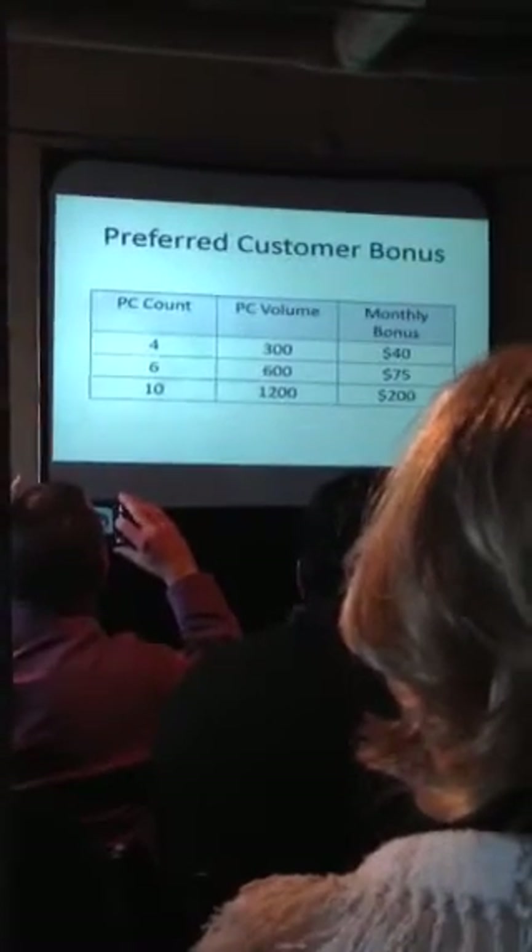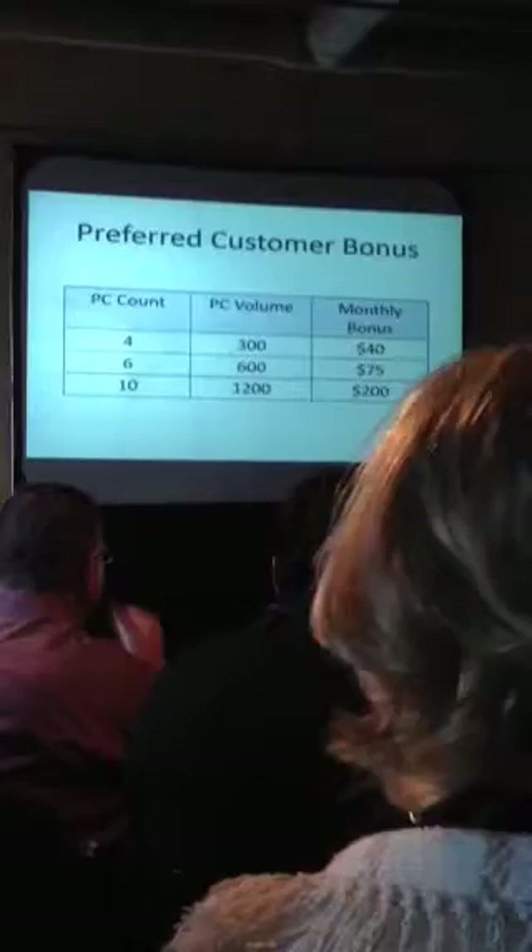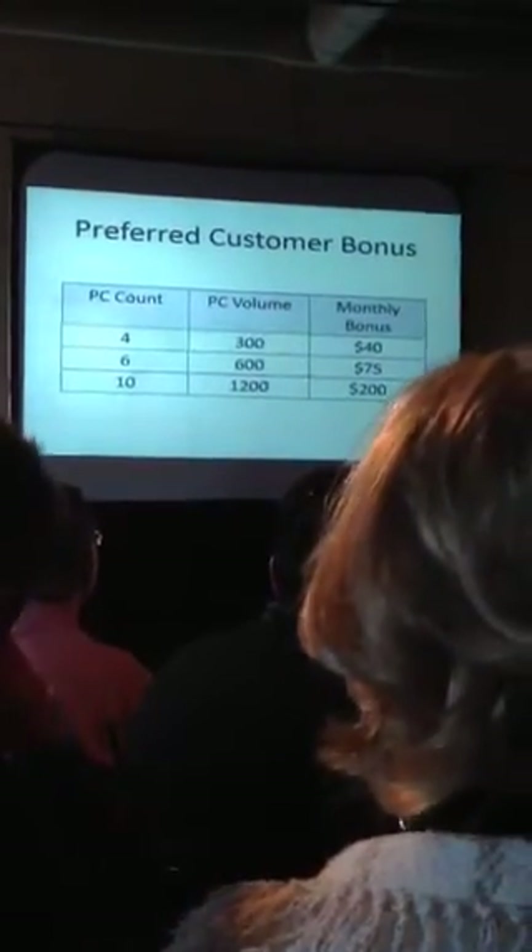It's based off of a PC count, PC volume, and what that bonus is going to be. So as you get four preferred customers, those four preferred customers have a volume of $300, you're going to get a $40 bonus, each and every one. And you can see the rest: six and 600, 10 and 1,200, each and 200.